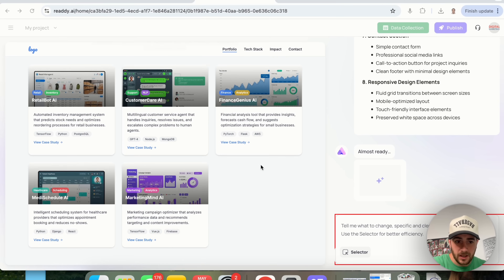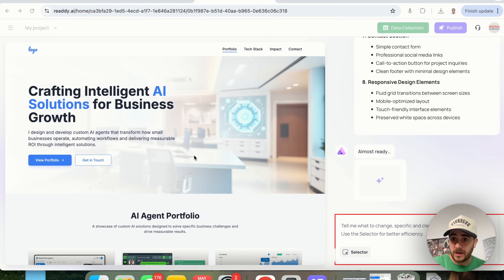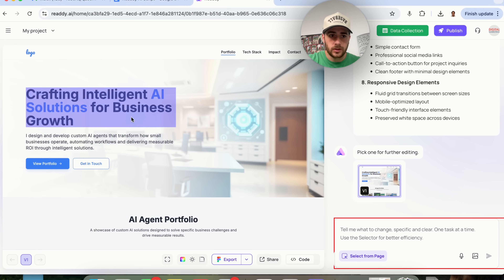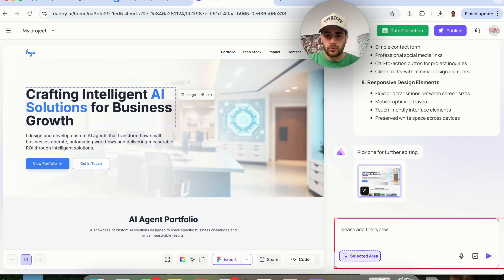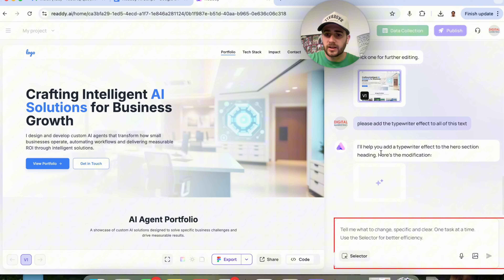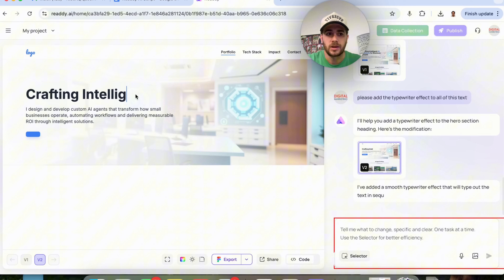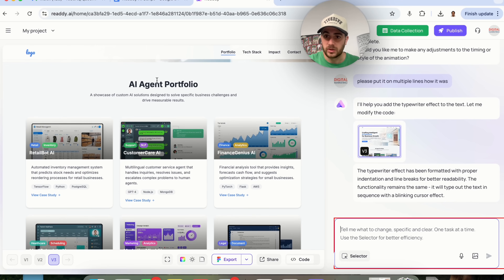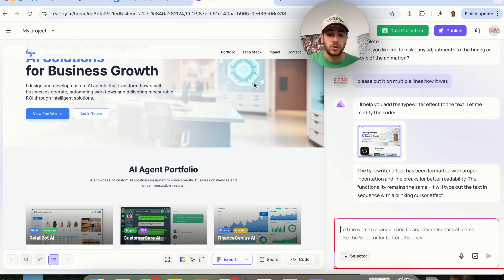The website is almost ready. Now I'm going to click select on the hero section text and say: please add the typewriter effect to all of this text. The tool responds: I'll help you add a typewriter effect to the hero section heading — and builds out that modification. Now the typewriter effect is live, and if we want to change the image or any text, we just use the selector feature and edit whatever we want.